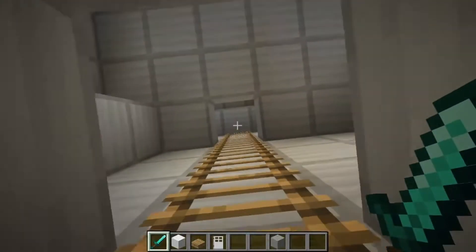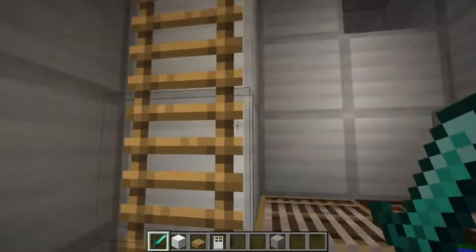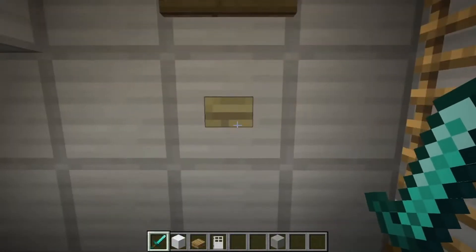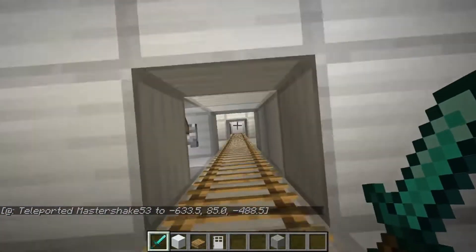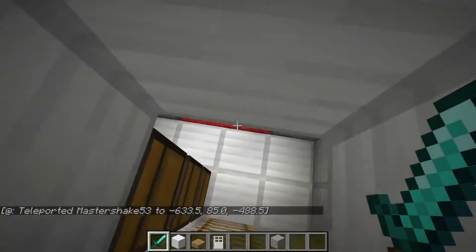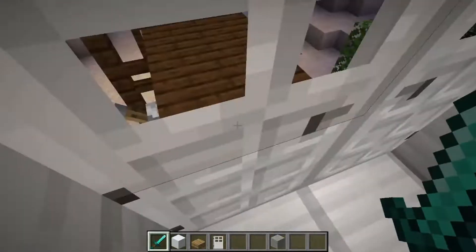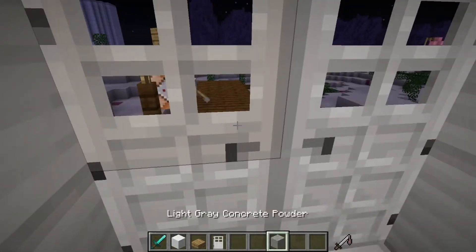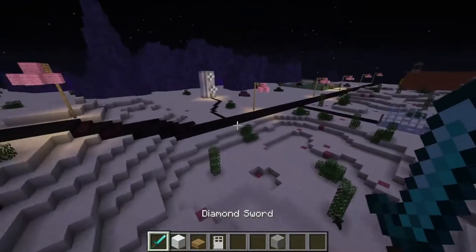Now let's go back to Bikini Bottom and wrap this episode up. Let's go back outside of the tree dome. I just broke the door — I don't care. And that is it for the tree dome.